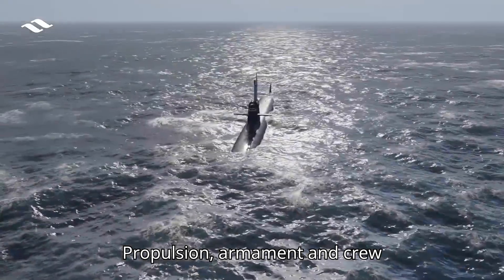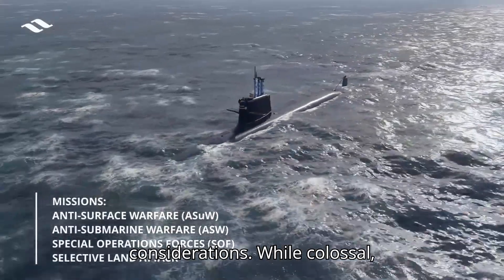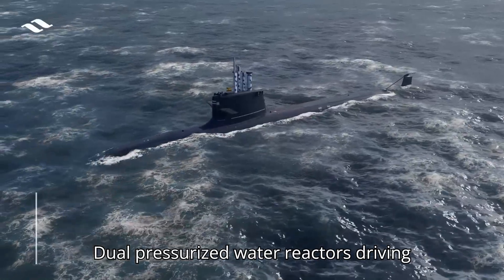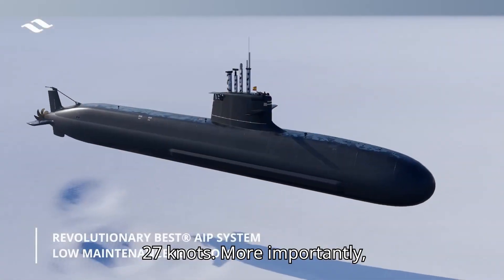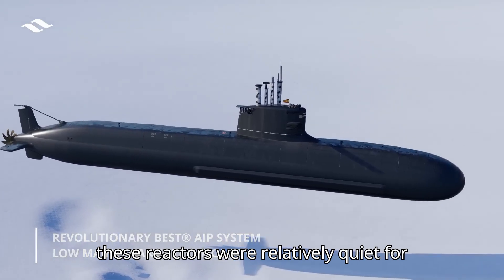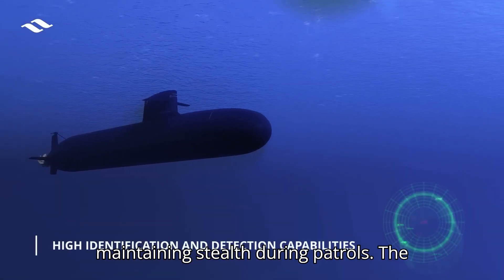While colossal, the Typhoons weren't lumbering behemoths. Dual pressurized water reactors driving geared turbines provided them with a respectable underwater speed of 27 knots. More importantly, these reactors were relatively quiet for their size, a crucial factor for maintaining stealth during patrols.